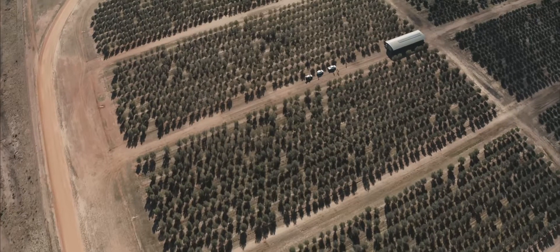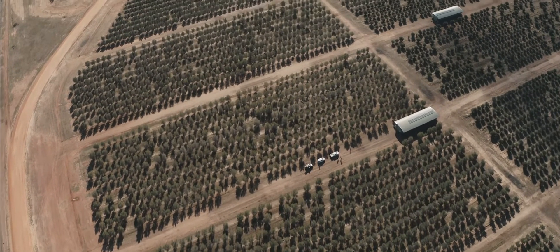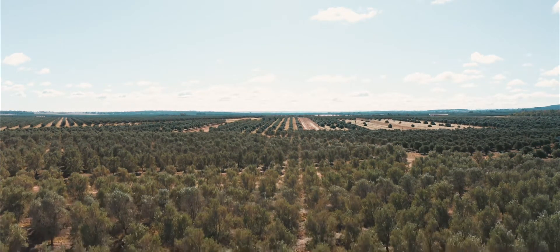Yalamundi's pasture-raised hens are housed at only 750 birds per hectare. That's 13 times more space than the national standard for free-range hens.